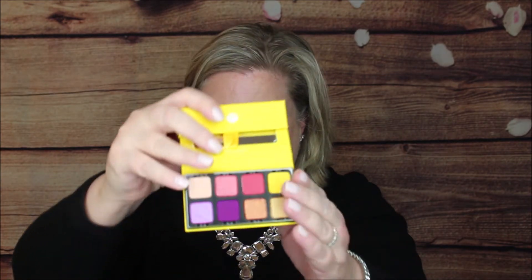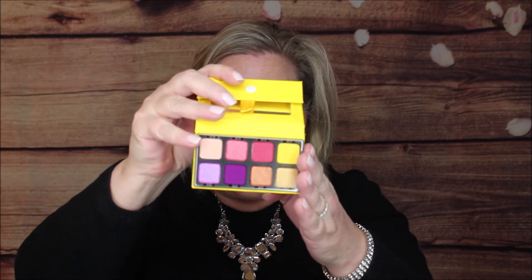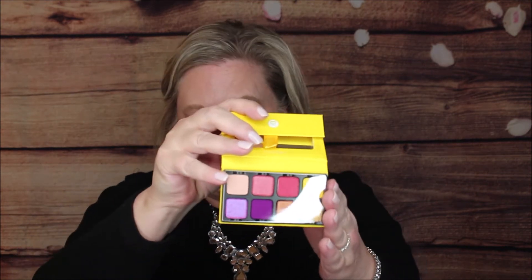Next up I have from Viseart — this is a really high-end brand. I haven't gotten their eye palettes before, but look at this packaging. You open it up just like a little package and it has a nice mirror. This is the Petite Pro 5 — it has three mattes, four shimmers, and a high shine. Really pretty. I'll be doing a review and tutorial on this.